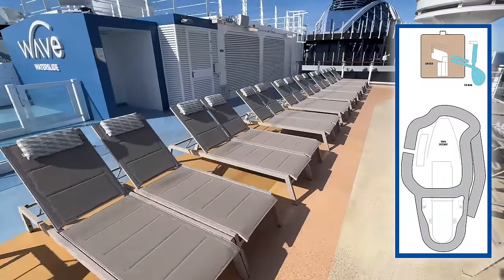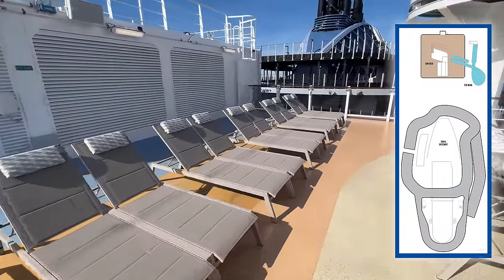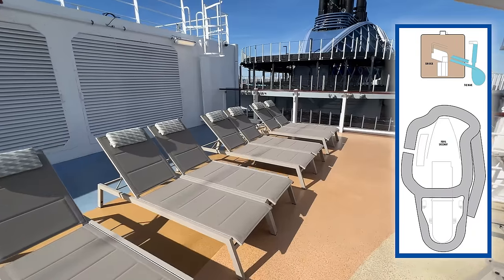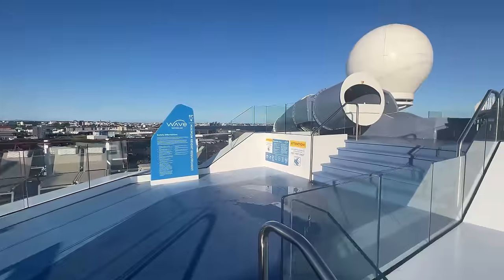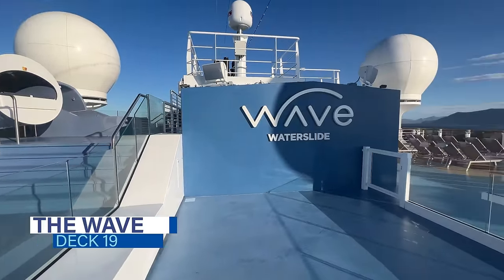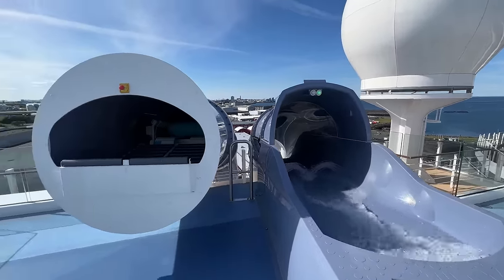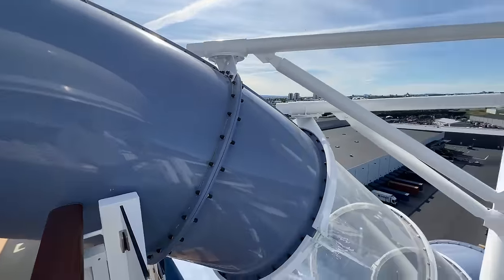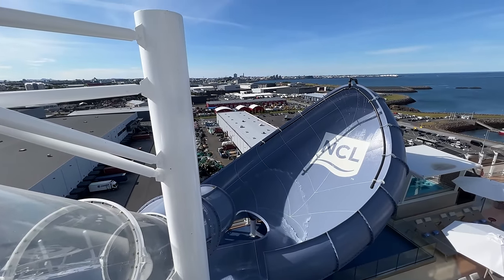At the very forward of deck 19, you'll find a somewhat secluded sun deck near the entrance of the Wave. If you're cruising with the kids, you may want to chill here while they enjoy the water slide. On the starboard side of this deck, you'll find NCL's first tidal wave water slide — in fact, the only water slide on Norwegian Prima. The Wave features gushing surfs where guests can ride an inner tube to catch the perfect wave on board their cruise ship.